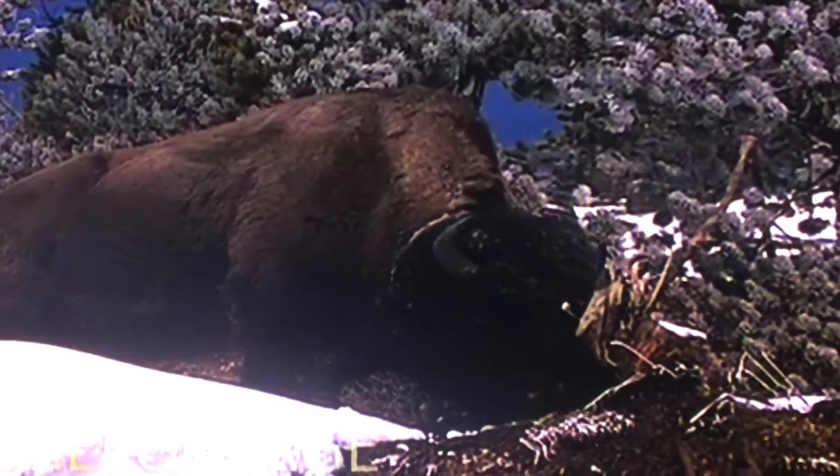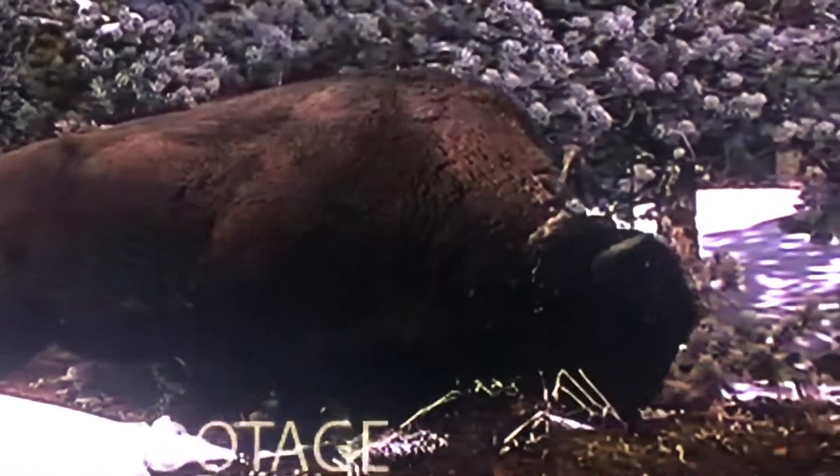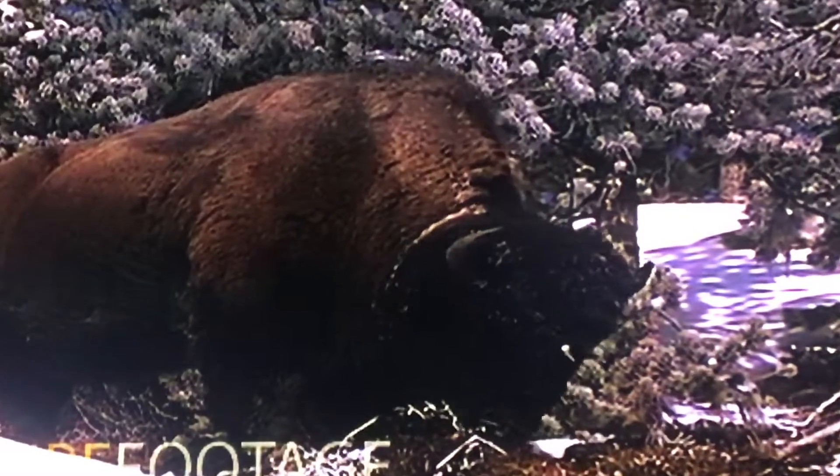The American bison is a large hoofed animal that inhabits the plains of the United States and Canada. Though sometimes called a buffalo, the American bison is not related to the water buffalo or African buffalo, which are the only true buffaloes in the world. The American bison is more closely related to cows and goats.